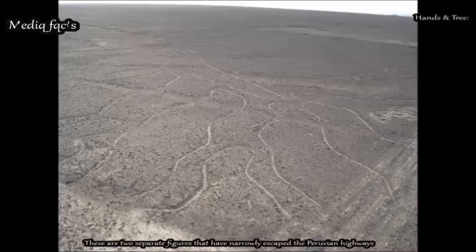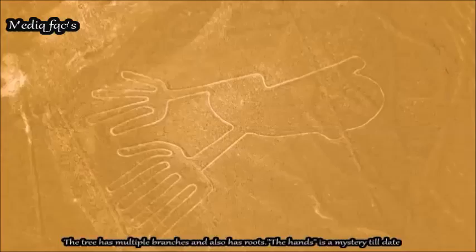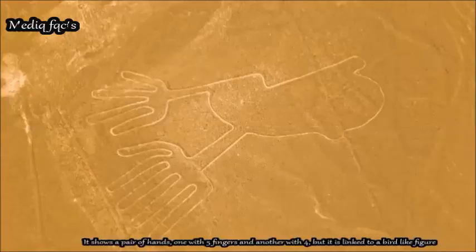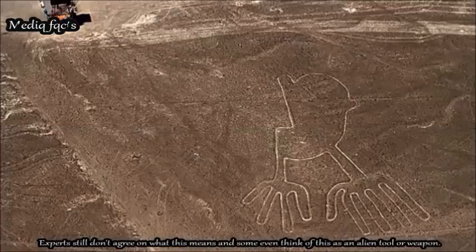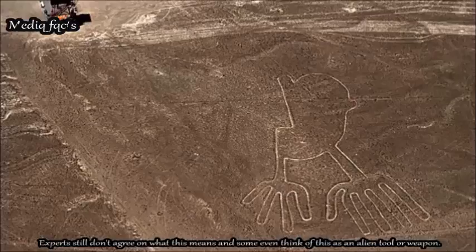The Hands and Tree are two separate figures that have narrowly escaped the Peruvian highways. The tree has multiple branches and roots. The hands remain a mystery — it shows a pair of hands, one with five fingers and another with four, linked to a bird-like figure. Experts still don't agree on what this means, and some even think of it as an alien tool or weapon.